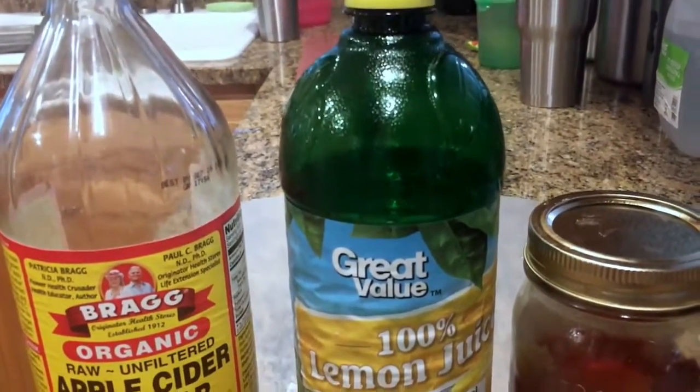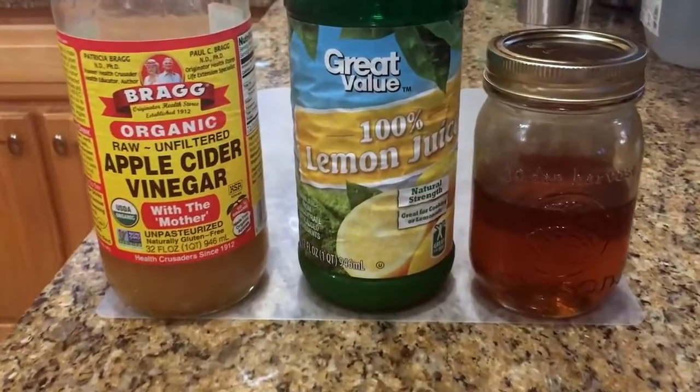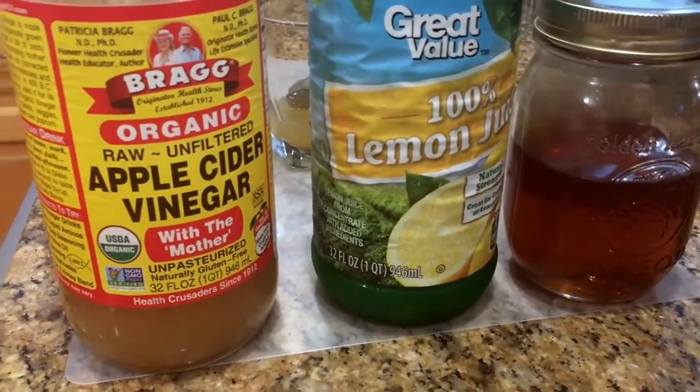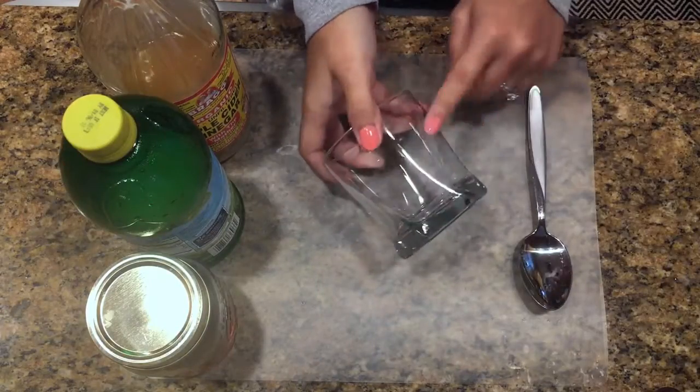Hey y'all, welcome back to my channel. Today I'm going to share with you my sore throat and cold home remedy. I am still a little under the weather — I figured since it was cold and flu season this video would be perfect. I do sound a lot better than I did yesterday. I'm just going to insert a clip I sent my husband yesterday morning — my throat felt like it was on fire.